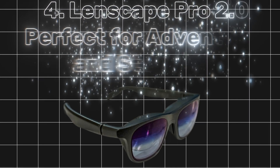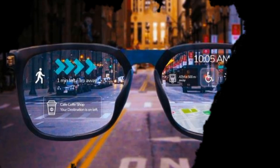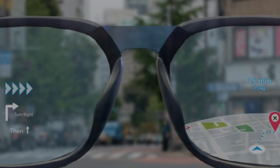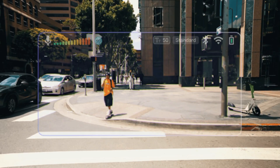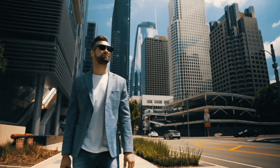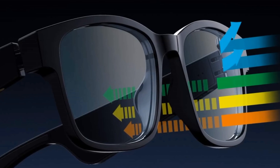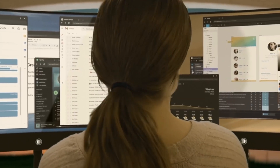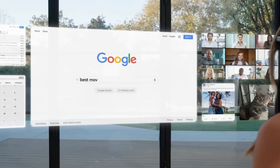Number 4: Lenscape Pro 2.0 — perfect for adventurers and storytellers. Whether you're a nature enthusiast or a content creator, the Lenscape Pro 2.0 is your ideal companion. With AI-powered image recognition, these glasses turn your surroundings into a living encyclopedia. Imagine hiking in the Grand Canyon and coming across a rare flower — the glasses instantly identify the species, its ecological significance, and even provide care instructions for gardeners. The built-in 4K camera captures stunning visuals, from sweeping landscapes to action-packed adventures. Advanced stabilization ensures smooth, professional-quality footage even during high-energy activities like mountain biking or ziplining. For social media enthusiasts, instant sharing capabilities let you broadcast your experience in real-time.